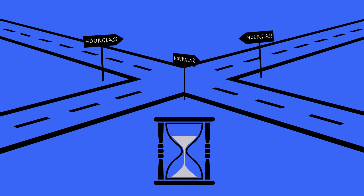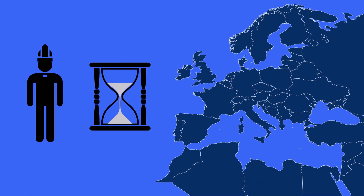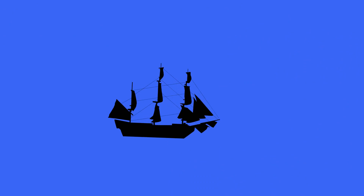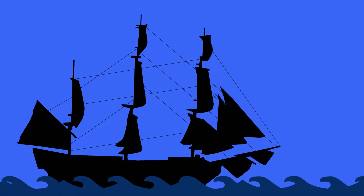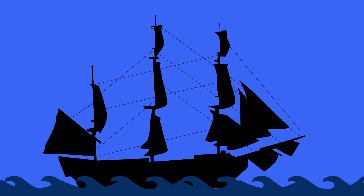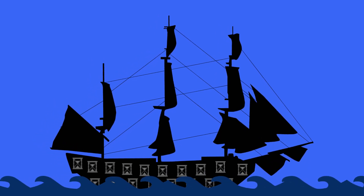Although the origin of the hourglass is unclear, it is believed that they were introduced to Europe by a monk called Lupand. Some believe that the Egyptians were the inventors of the hourglass. But one thing is for sure — it has been used on medieval ships for navigational purposes. For example, in 1522, when Magellan travelled around the globe, he had 18 hourglasses on his ship.